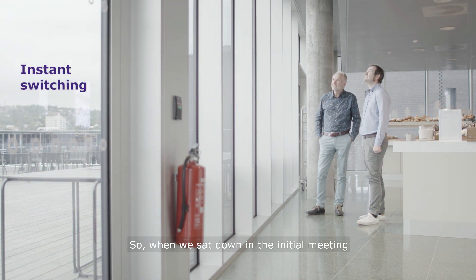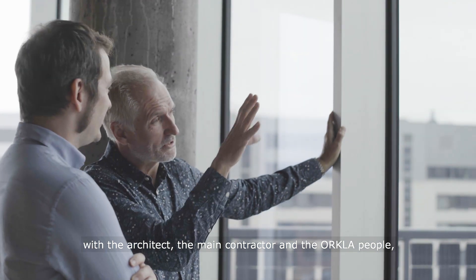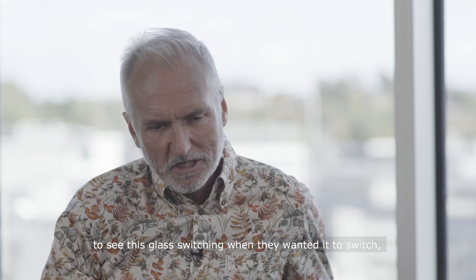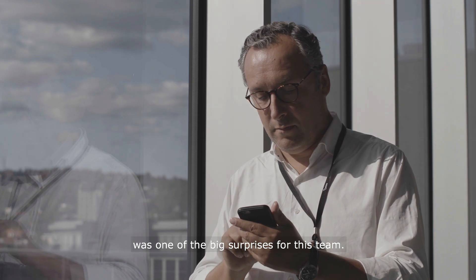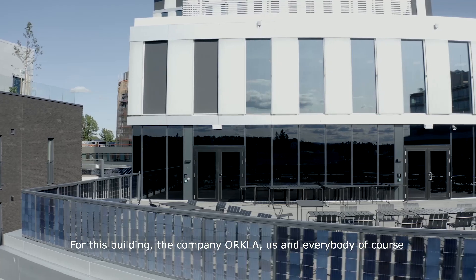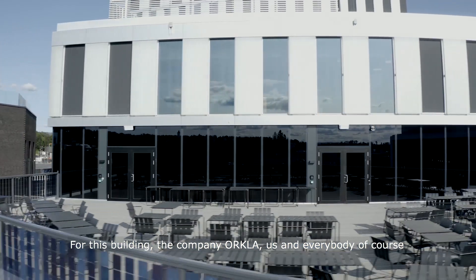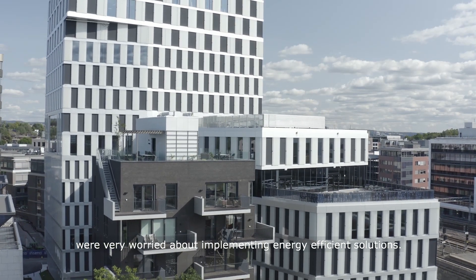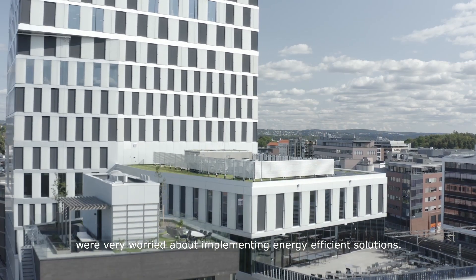When we sat down in the initial meeting with the architect, the main contractor, and the Orkla people, seeing this glass switch when they wanted it to switch was one of the big surprises for the team. For this building, Orkla and everyone involved was very much focused on implementing energy efficient solutions.